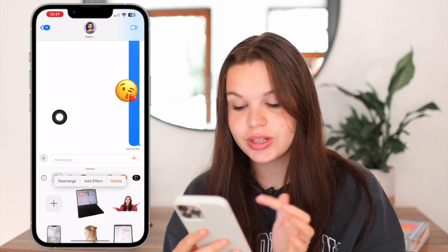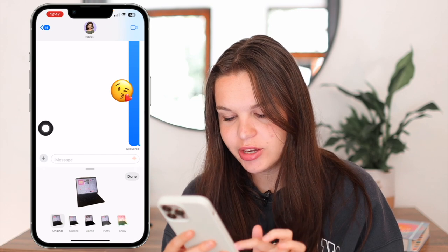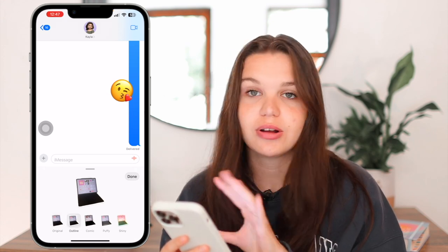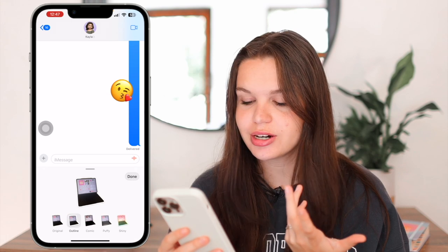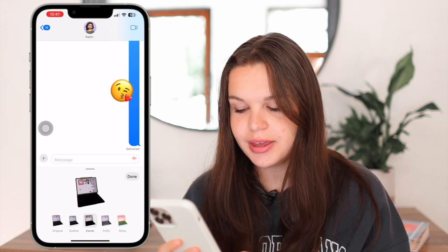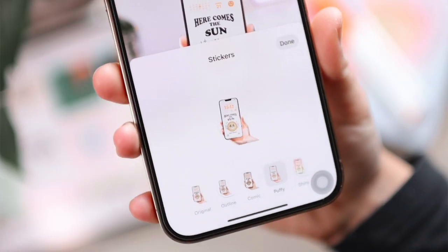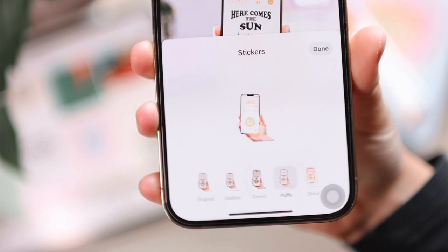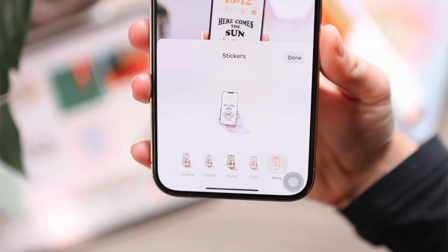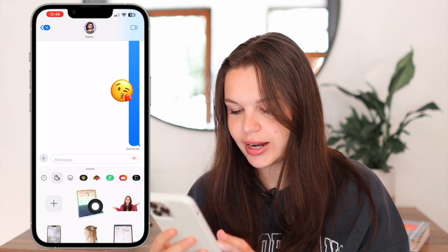What's really cool is you can click on add effect to make it even more interesting. Click on add effect and you have five different options. The first is original — just your subject. Then you have outline, which creates a little white border that looks really nice for stickers. Then there's comic, which gives it a cartoony effect. Then we have puffy, which is really cool because as you move your phone around the effect changes — it's influenced by how your phone is rotated. Lastly, shiny also changes based on how you move your phone. This is how you add a sticker within the Messages app.